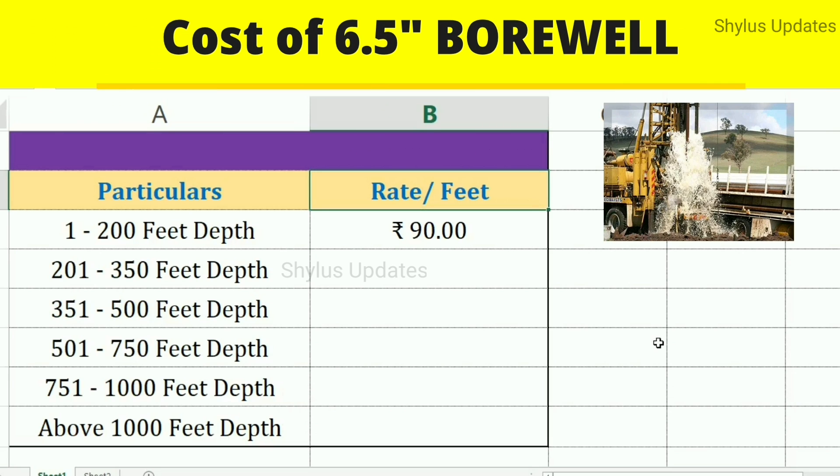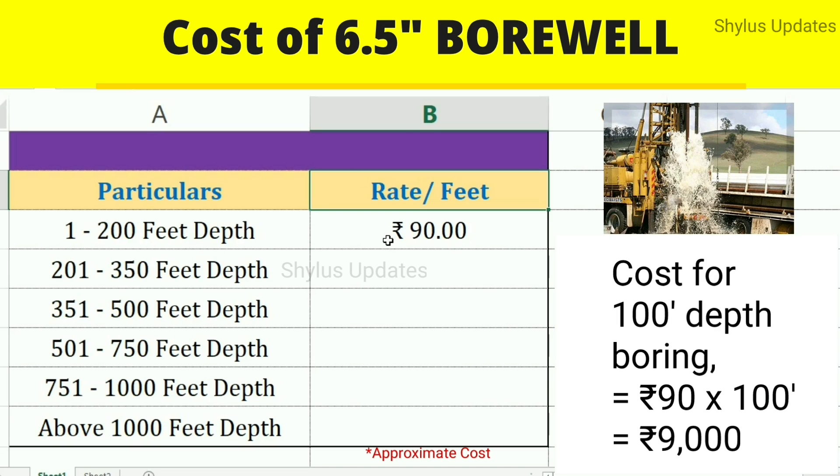Let's see the cost for a 6.5 inch borewell. From 1 to 200 feet depth, the cost is Rs. 90 per feet. For example, if boring is done for 100 feet depth, then the cost would be Rs. 90 into 100 feet, which is equal to Rs. 9,000.